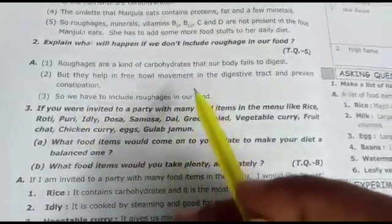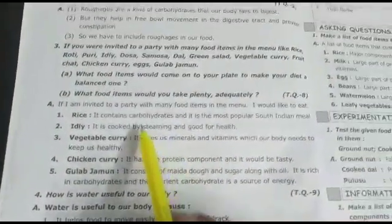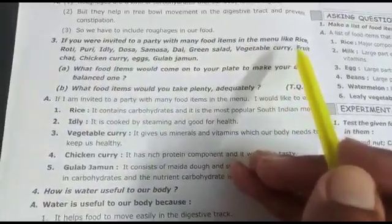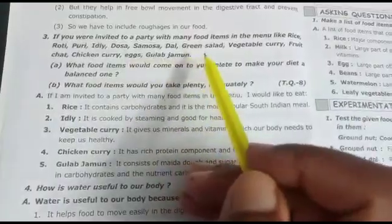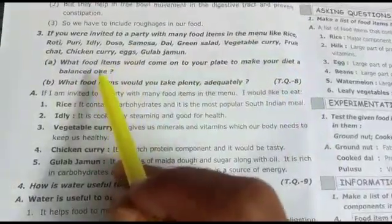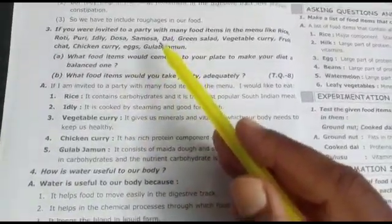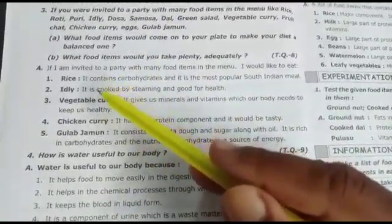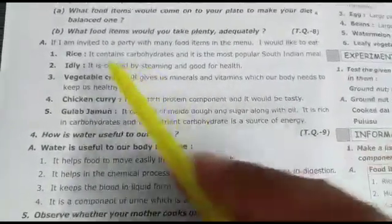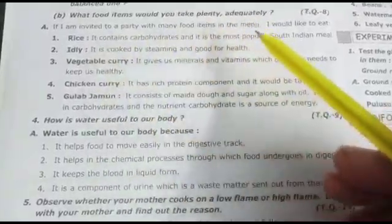We have to include roughage in our food. Third question: if you are invited to a party with many food items in the menu like rice, roti, puri, idli, dosa, and samosa, what food items would you take to make your diet a balanced one? You would choose items covering all food components — for example, rice, vegetable curry, chicken curry, and a fruit item like gulab jamun.